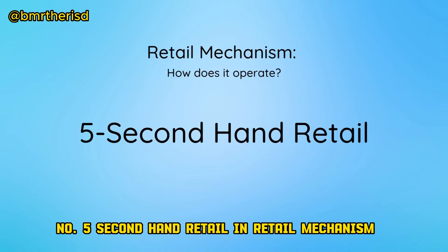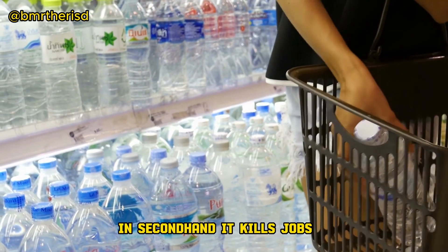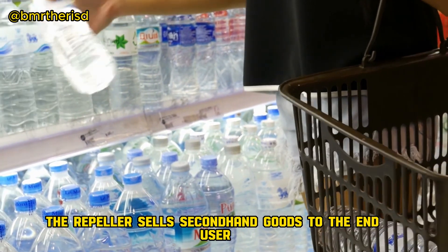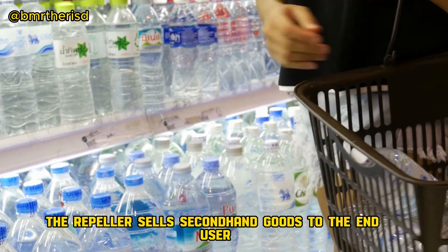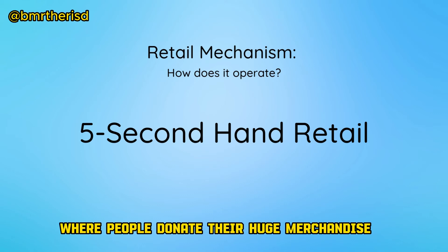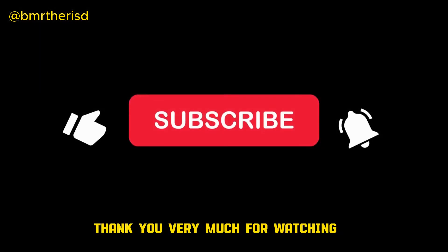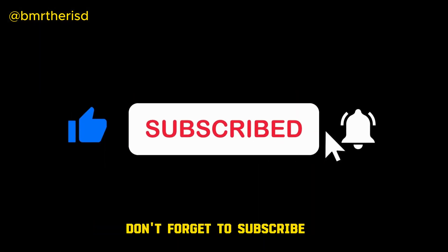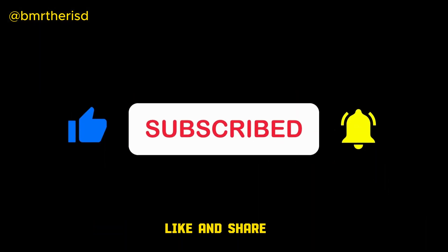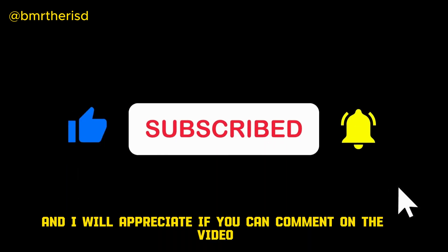No.5: Secondhand Retail in Retail Mechanism. In secondhand retail shops, the retailer sells secondhand goods to the end user. Such shops generally run for charity, where people donate their used merchandise to be resold to the poor and needy. Thank you very much for watching. Don't forget to subscribe, like, and share, and I will appreciate if you can comment on the video. Best of luck.